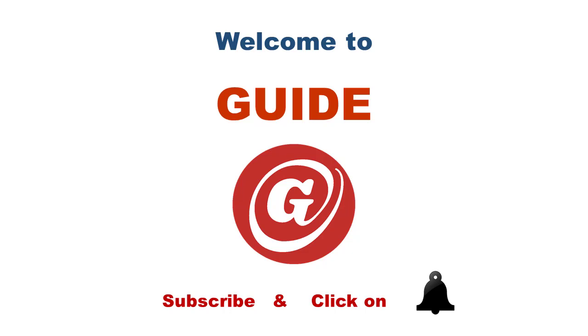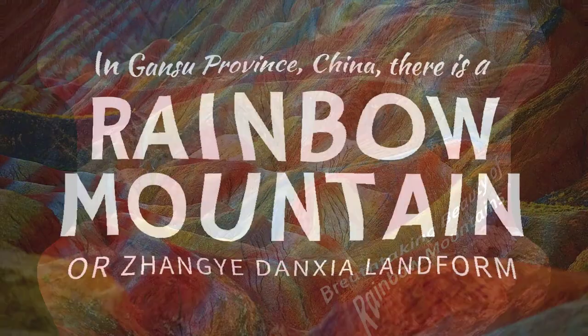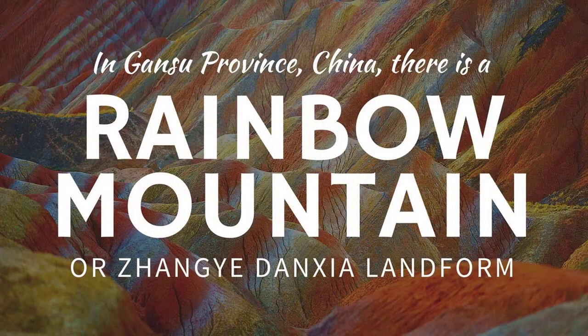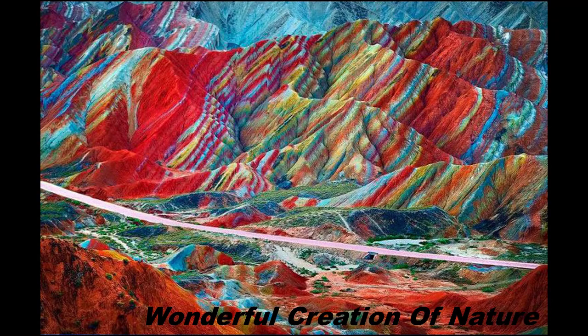Hello and welcome to Guide. Today I'm going to present you about the breathtaking beauty of China's rainbow mountains. It's hard to believe that this collection of colorfully striped mountains with their rich and vibrant hues are real — you have to see it to believe it. Located in China's Zhangye Danxia Landform Geological Park, these rainbow mountains are yet another wondrous example of what mother nature can create. Formation stripes are most vivid after a rainstorm or during sunset or sunrise.